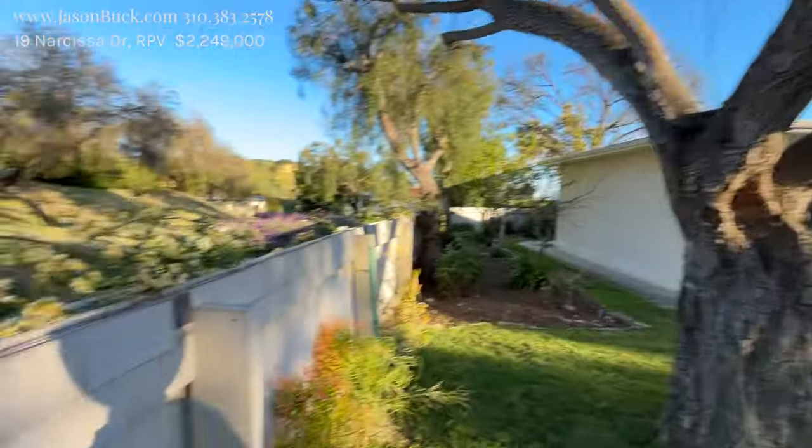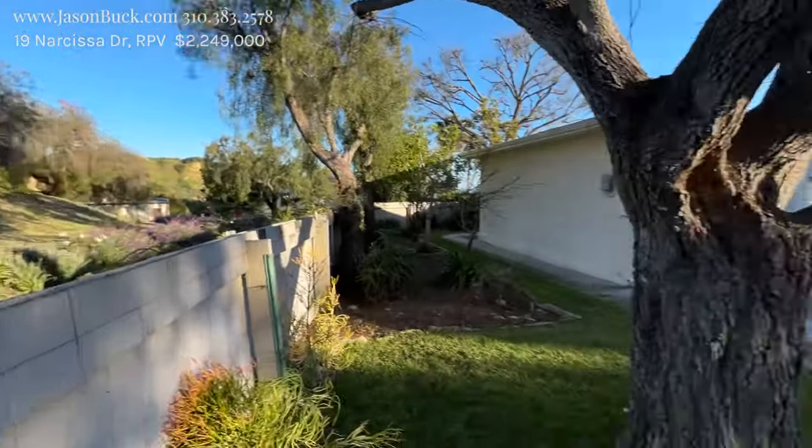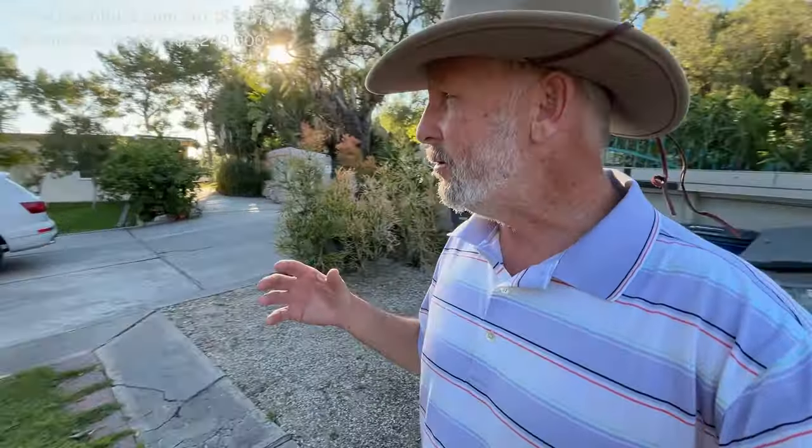He was inspired by the Amalfi coast of Italy and wanted to recreate that somewhere, and he picked Palos Verdes. The land and architecture here are just incredible.